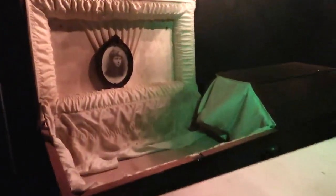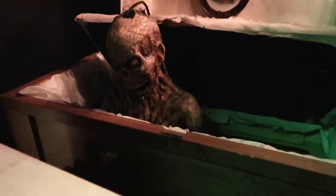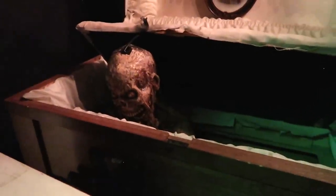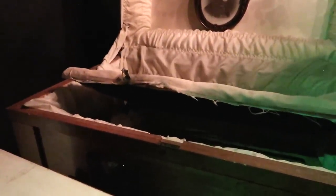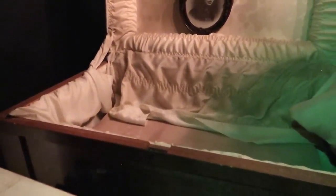Here we have a funeral scene — oh jeez! I didn't say there's no one in the coffin, but this ghoul was hiding inside the coffin. That's a dirty dirty trick to hide inside the coffin. Oh yeah — you going back down? Go back down. There he goes — hiding back under the coffin.